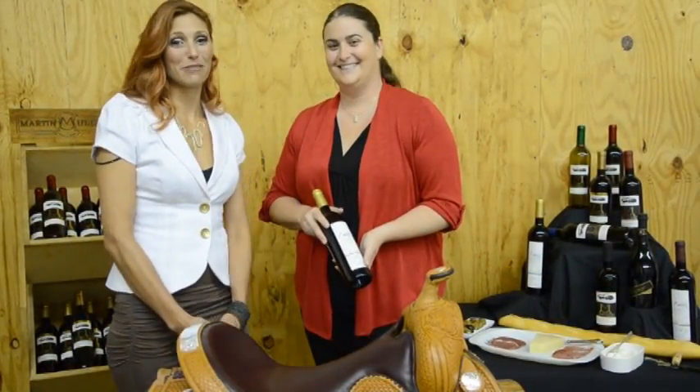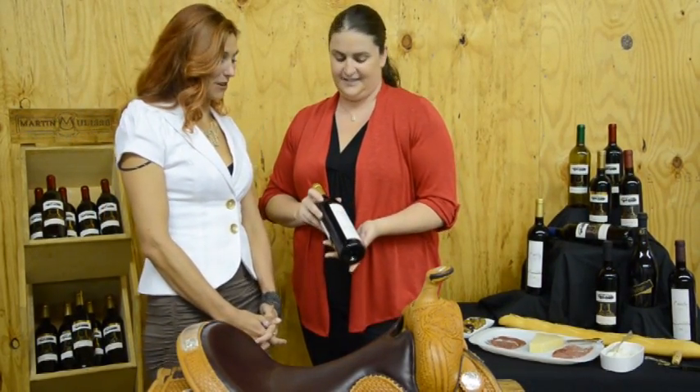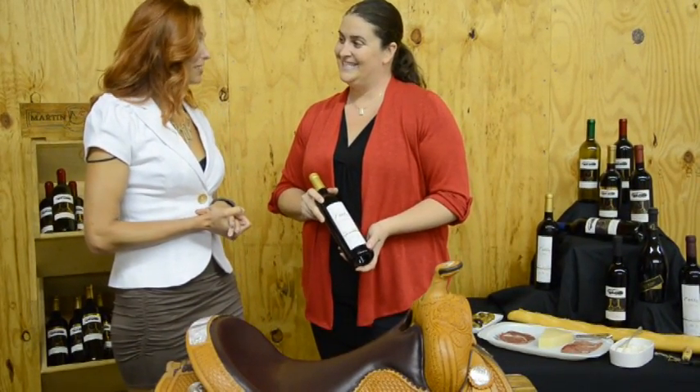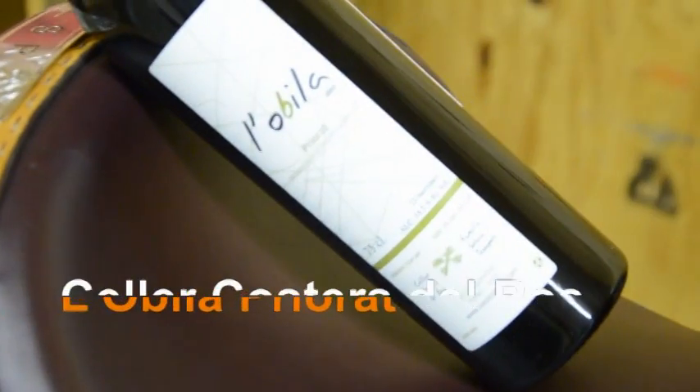Hi, I'm Cheryl Ward, and I'm here with Chrissy Martin. Chrissy is going to get us some information about this beautiful bottle of wine that has quite a prestige to it. It does — it's actually doing really well. This wine is from Cellar Costers in Northeast Spain.